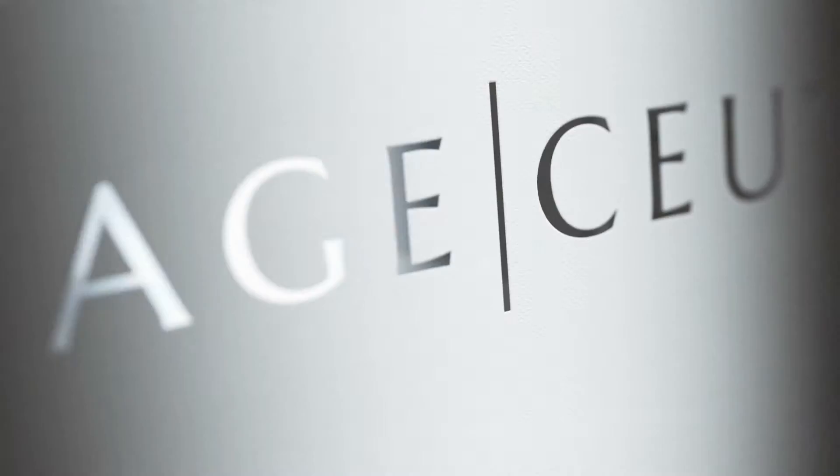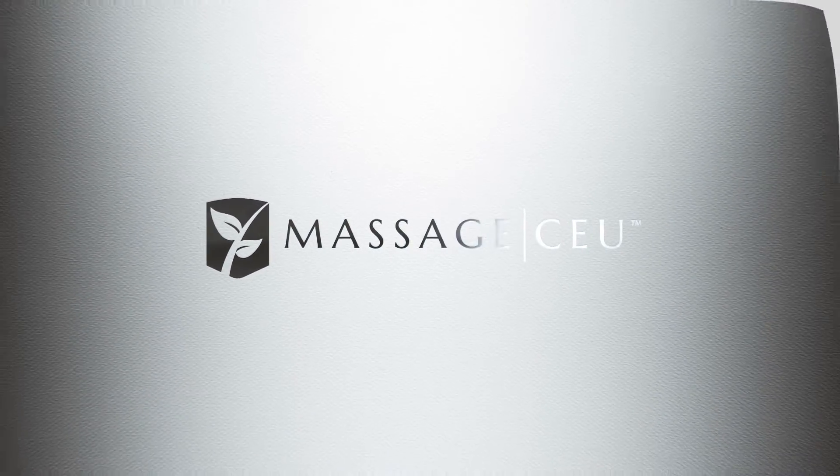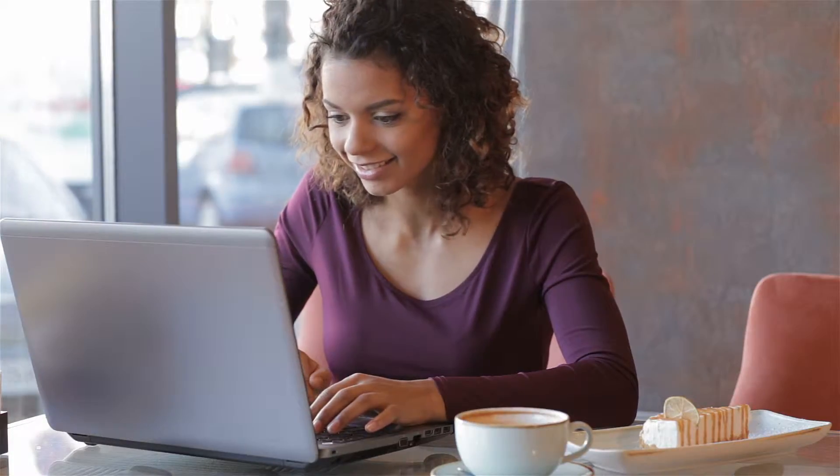If, however, you're looking for something different, look no further than Massage CEU. Different starts with online learning that's truly interactive. All Massage CEU courses feature professional narration from somebody just like me.